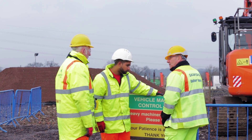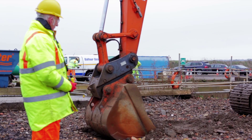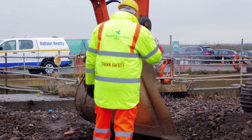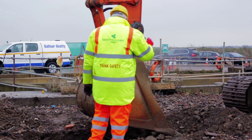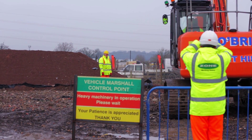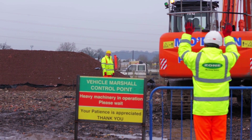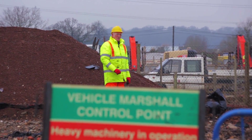Nobody knows more than the banksman the potential dangers of working on the ground alongside excavators and dump trucks. There are many situations when the banksman needs to attract the attention of the machine driver, but is unable to easily and safely do so. Here lies the potential dangers to the banksman.